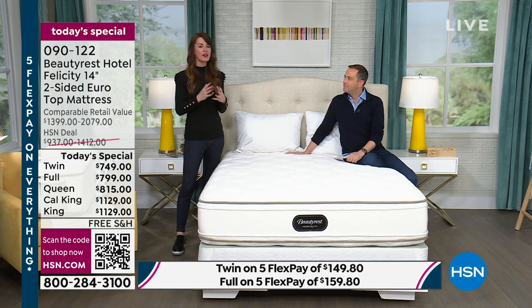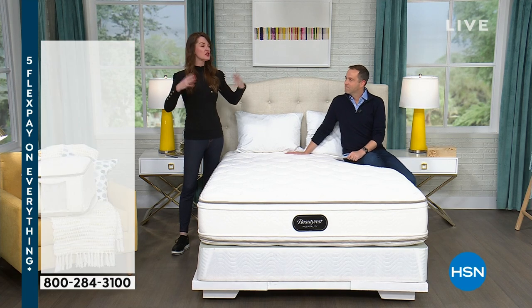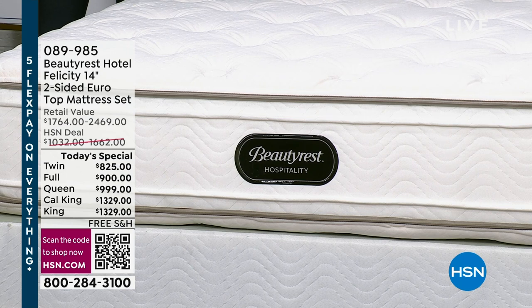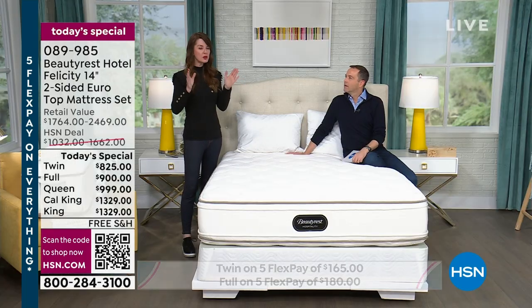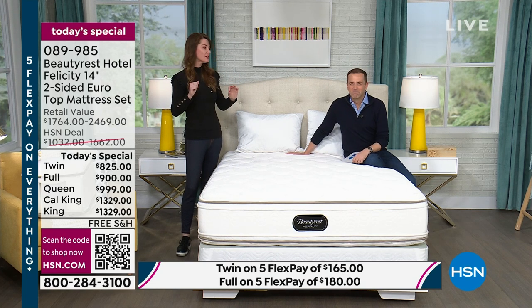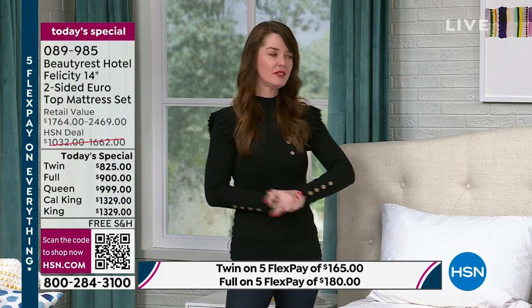Four- and five-star luxury resorts and hotels entrust the Beautyrest brand because of our innovation, our durability, and our long-lasting comfort. We provide comfort, support, and temperature management. We also technically only provide a double-sided mattress — a mattress you can actually flip over — which is really unsurpassable when it comes to longevity, durability, and comfort life. We only produce the double-sided mattresses for these four- and five-star luxury hotels and resorts, except for today.